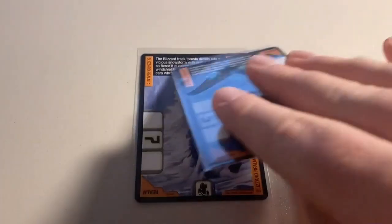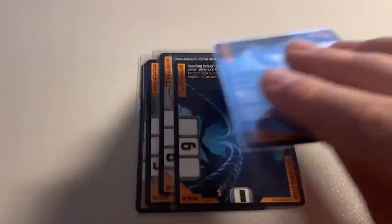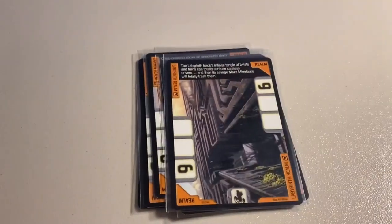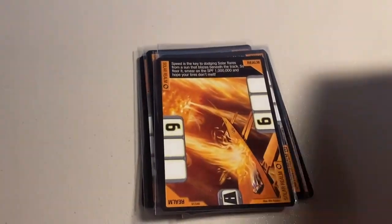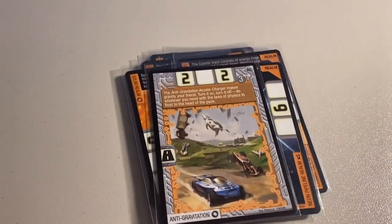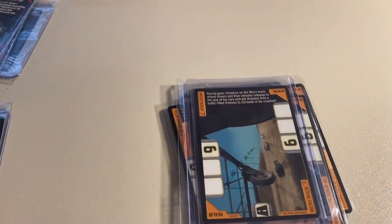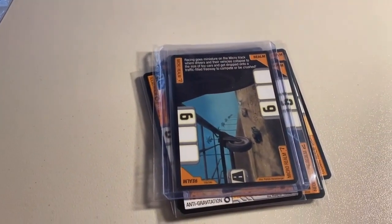Next up was an order of 12 near mint to mint cards that were all or almost all realm cards: the Blizzard Realm, Warped Realm, Monument Realm, Canyon Realm, Water Realm, Chrome Realm, Labyrinth Realm, Solar Realm, Cosmic Realm, Neon Pipeline Realm, Anti-Gravitation, and the Micro Realm. I think I have one more copy of the Micro Realm in stock right now. Total on this order was $64 even to a return buyer.